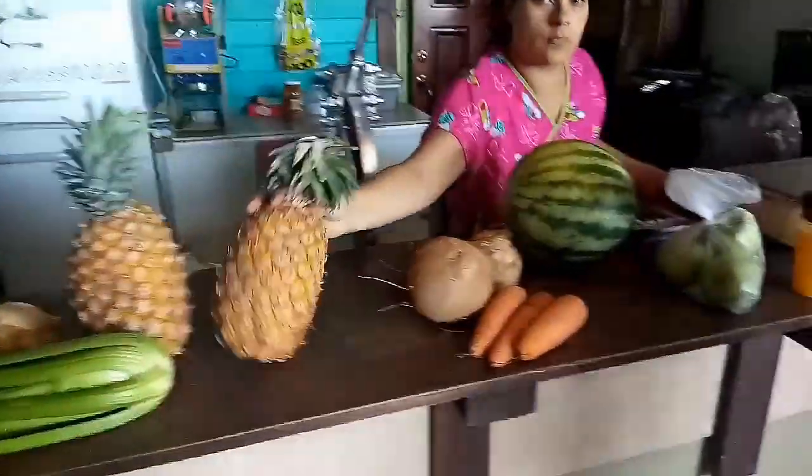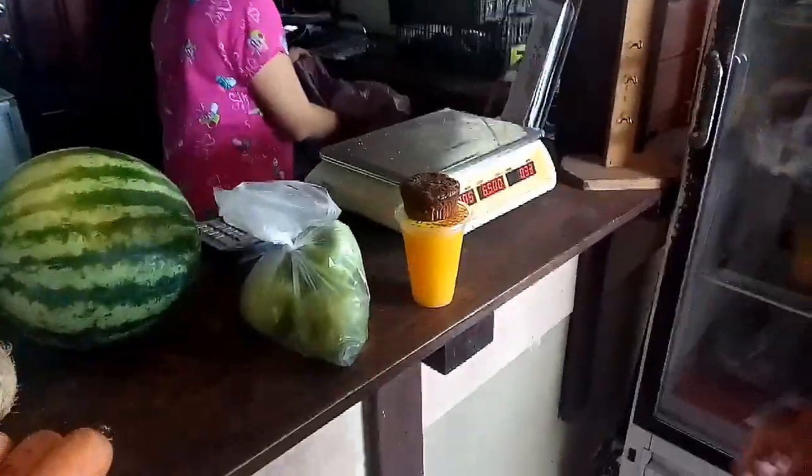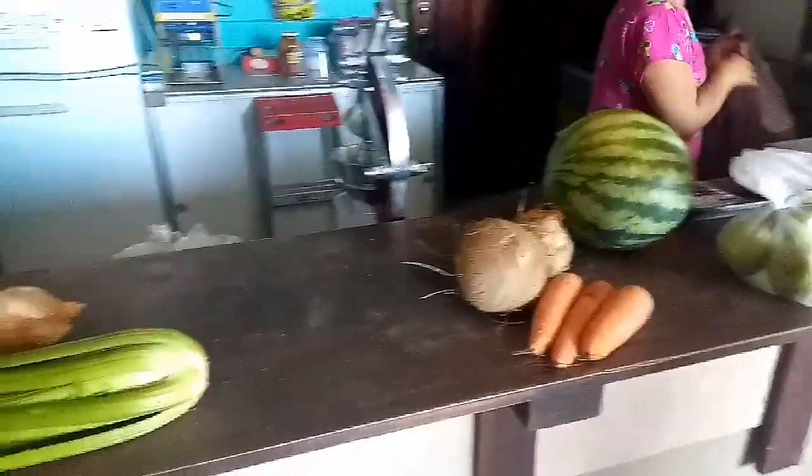We are about to check out — the lighting in here is so bad, but we're checking out. We got three pineapples, two coconuts, a watermelon, four green apples, a chocolate pastry, some juice, three carrots, celery, and an onion. The total was 12,000 colones, which is around $20. That just shows how cheap it is to get fresh fruits and vegetables here. It's absolutely amazing.